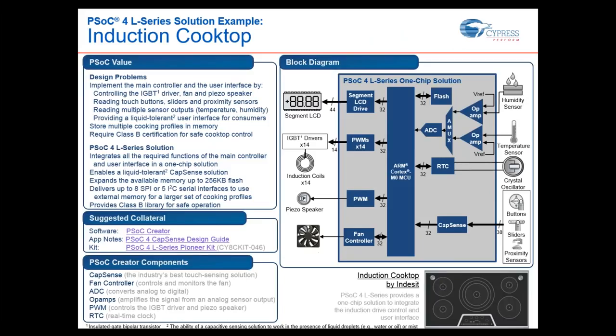Here's a reference design solution example: an induction cooktop using a single PSoC 4L series device. It controls four IGBT drivers with digital resources and PWMs, manages fan control for temperature, uses the analog front end to read humidity and temperature sensors for safety, and uses CapSense for all user control — including proximity wake and IGBT control. Shields are enabled so you can throw in water, mist, wipe it clean, and see no false touches. It's a great summary of what a full CapSense implementation can look like.